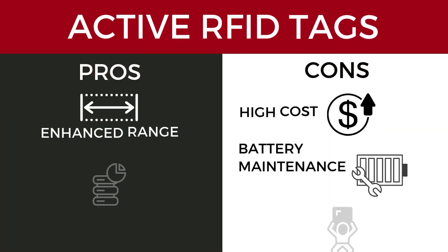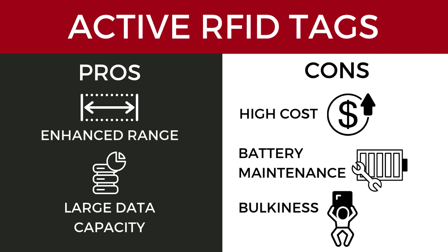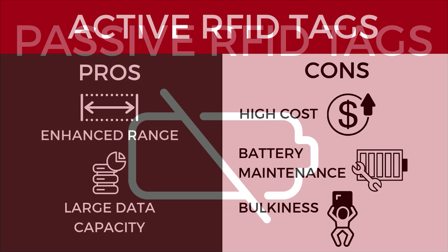Pros for active RFID tags include their enhanced read range and their large data capacity. Cons include their high costs, their battery life, and their bulkiness.